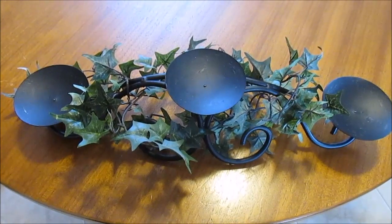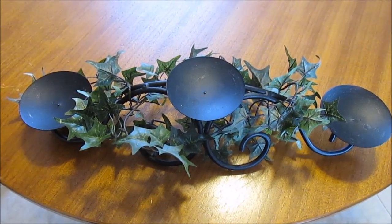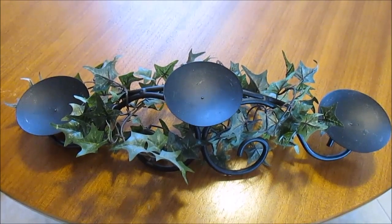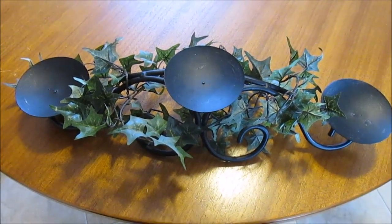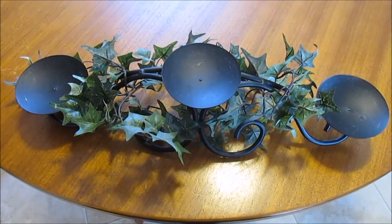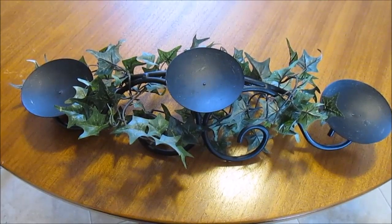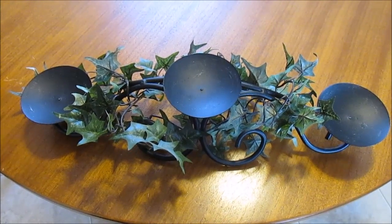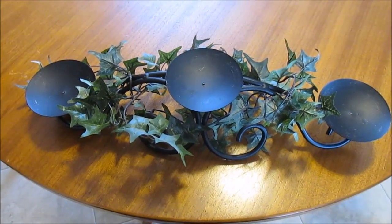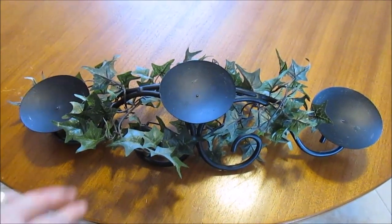Hi guys, it's me Thriftastic Mom and this is my first thrift haul of 2015. I thought I would do it this style just because I have a few clothing pieces and I wanted to show them to you better in a video like this where I can stretch them out on my table and show you the full garment instead of just a piece of it like I normally do in my videos.